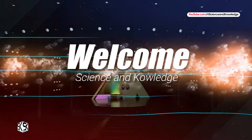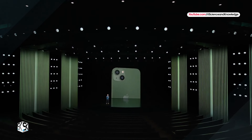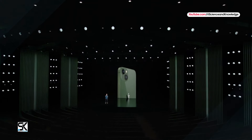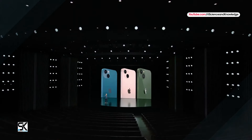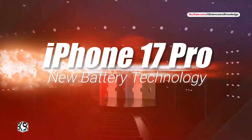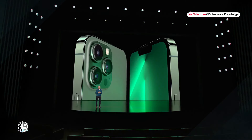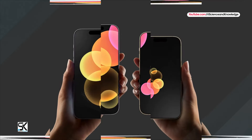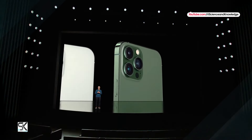Welcome to our channel Science and Knowledge. The most futuristic iPhone 17 Pro line models are rumored to introduce top five new features. On the other hand, iPhone 17 Pro and Pro Max could feature electrically induced new battery technology. Apple is set to introduce a new electrically induced battery removal technology in the upcoming iPhone 17 series.